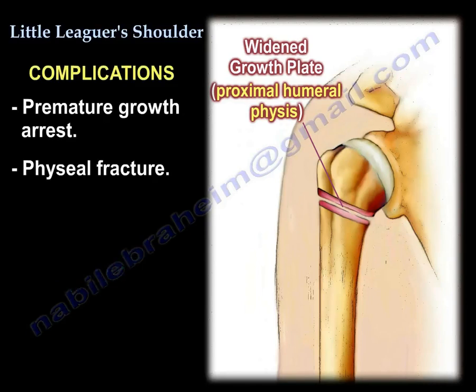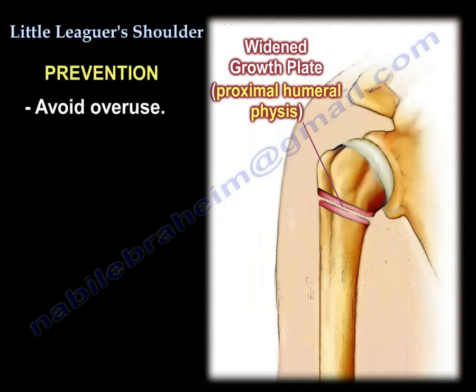Complications include premature growth arrest and physeal fracture. Prevention involves avoiding overuse.